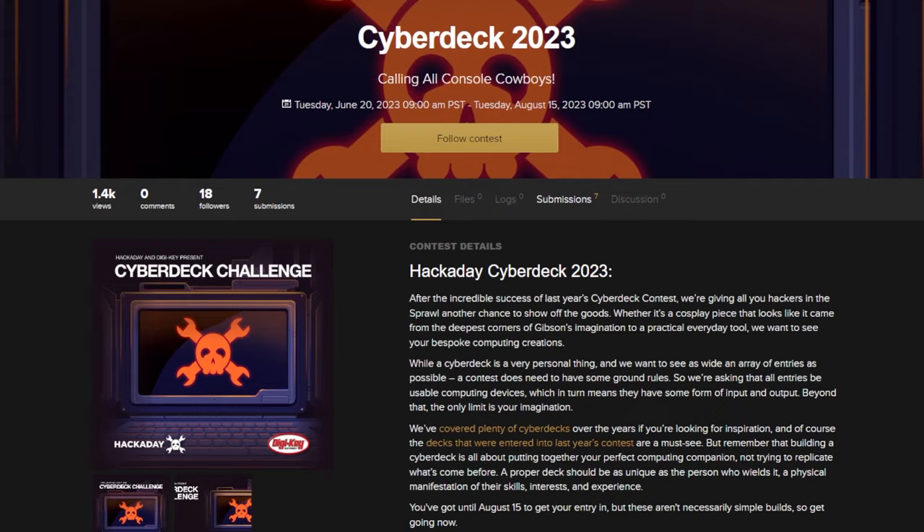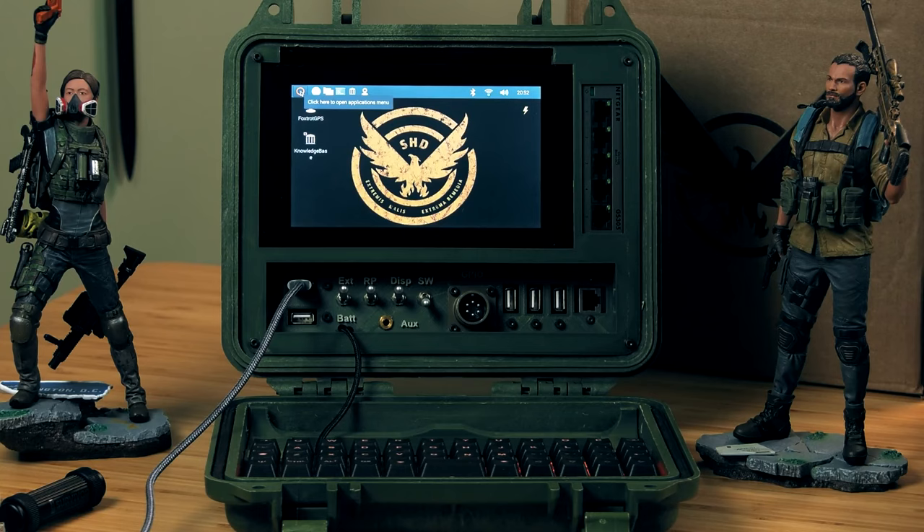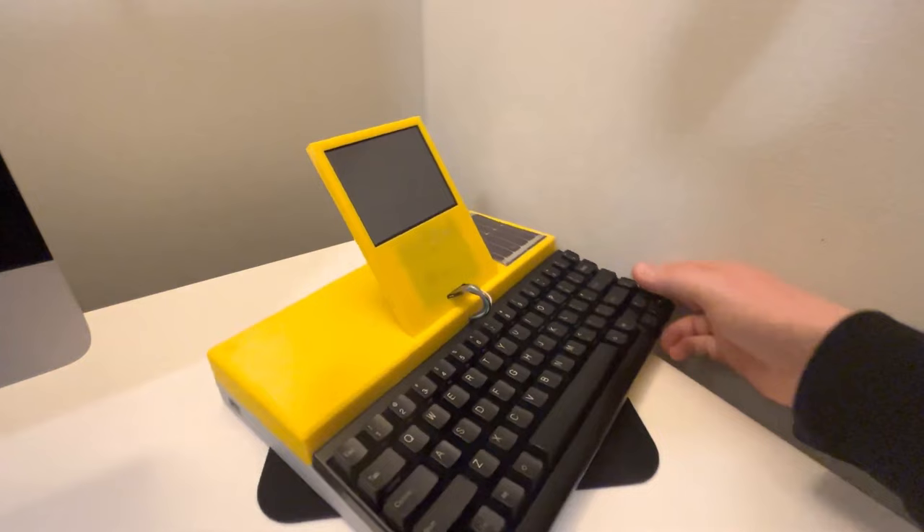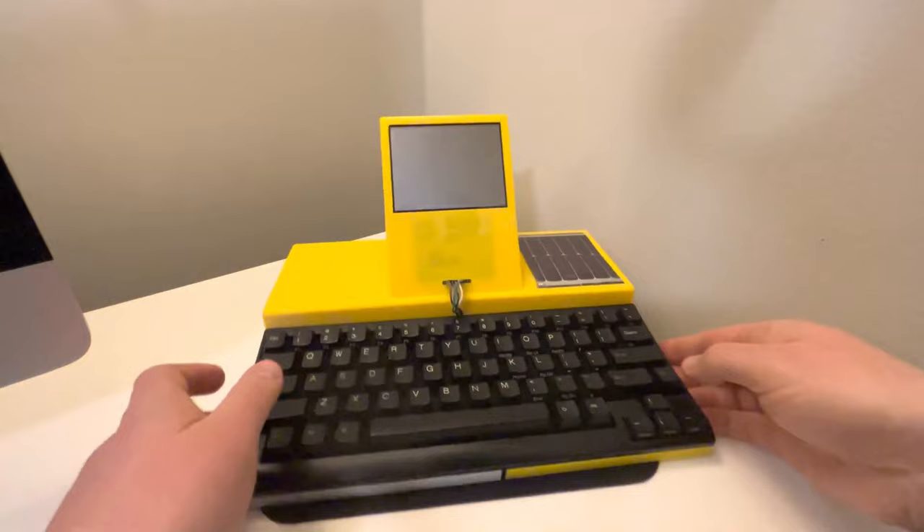This year's Hackaday Cyberdeck Challenge, sponsored by Digikey, is officially underway. There are four special categories: Icebreaker for practical builds with impressive power capabilities, ROM Construct for highly customized machines, Decks Dealer for innovations empowering your cyberdeck, and Turing Police for decks utilizing some kind of AI. The deadline to enter is August 15th — you can find a link to details in the description.